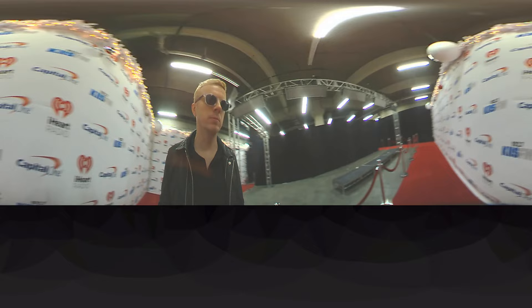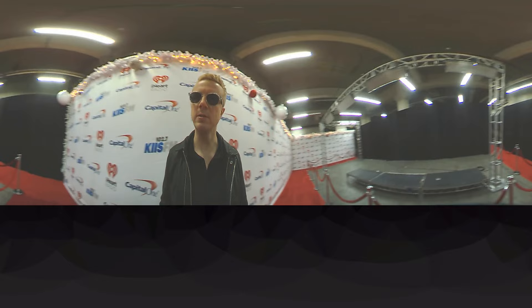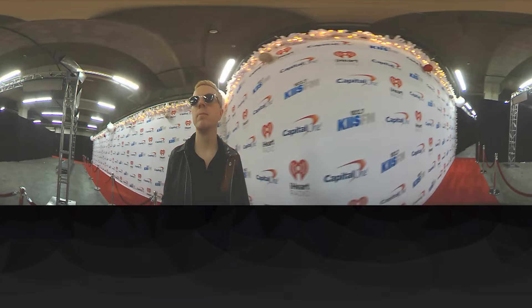This is the red carpet room. Peaceful now. It will not be peaceful later because it's going to be filled with press. Some might call them paparazzi. But press will be right here on that side. And of course, you can see the red carpet and all the celebs are going to walk up and down, wave, kiss, yell, scream, and get nuts.